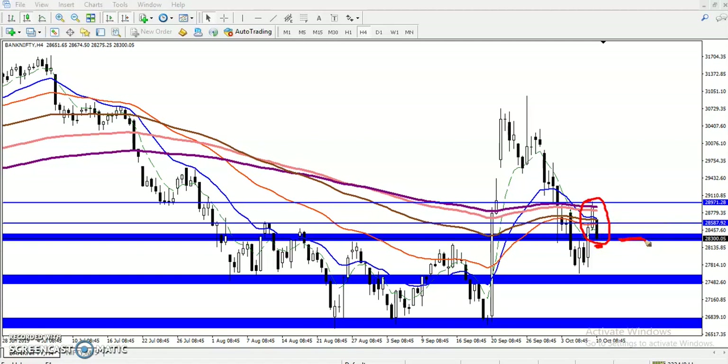This green line — if price closes below this line, we will confirm that a One Black Crow candlestick pattern has formed. Once this type of candlestick pattern appears, we confirm price will reverse from this area, the downtrend will continue, and the first target will be the previous lower point. The second target will be somewhere around 26,833 to 26,839. That is our next target.